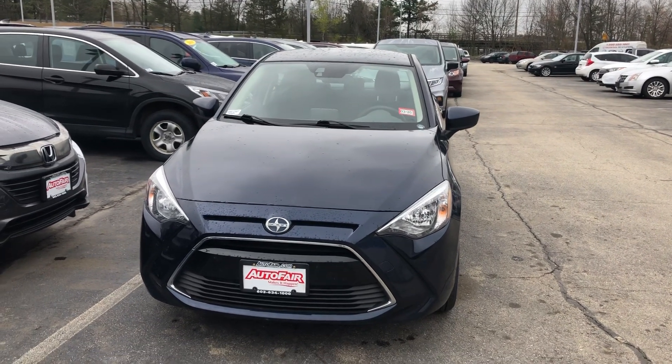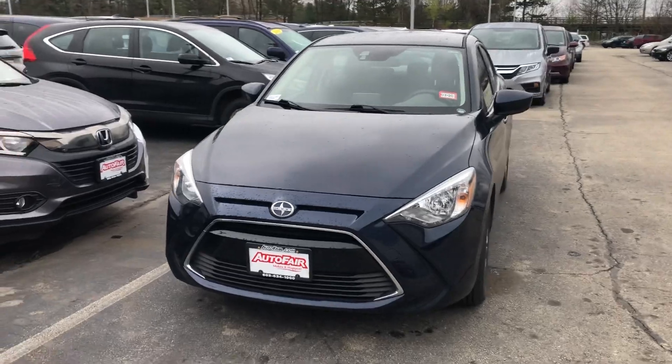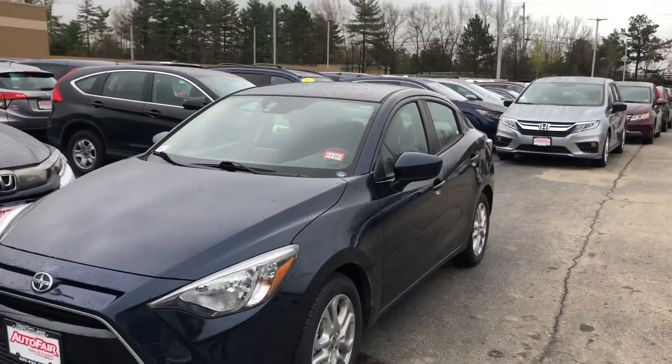Hello Frederick, Nick here from AutoFair Honda. I just want to get you a quick walk-around video on the car you inquired about online last night.